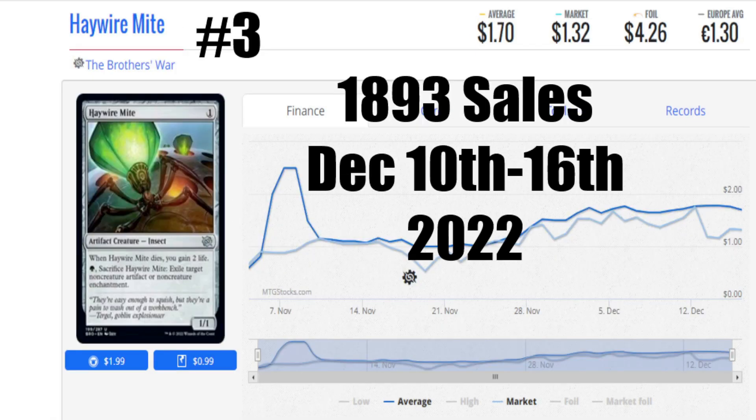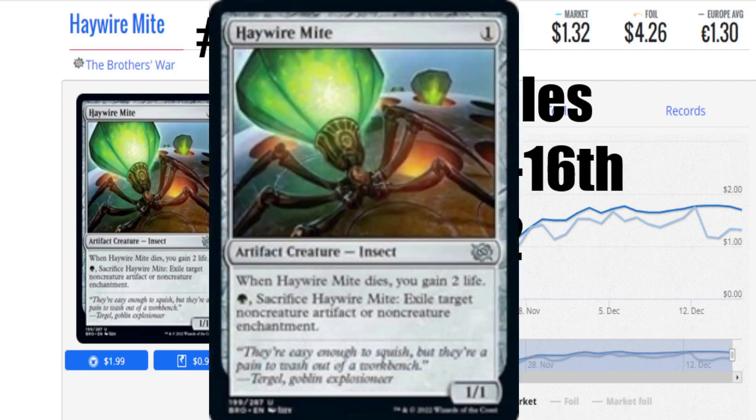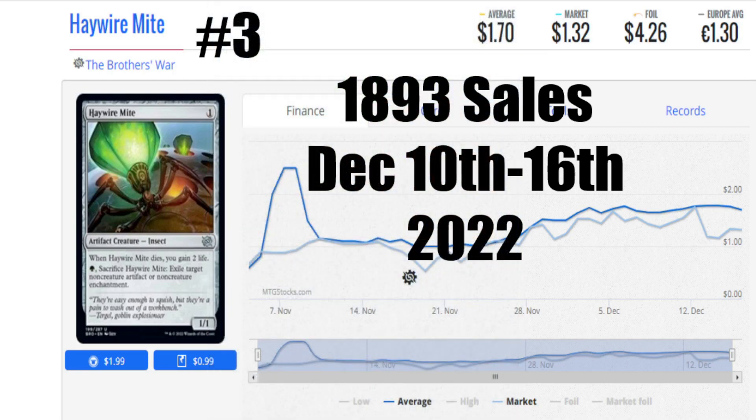Number 3, hanging in tough, 1,893 sales, is Haywire Mite from The Brothers' War. It's a 1 generic casting cost, 1/1. But when it dies, you gain 2 life, and when you sacrifice it, you can target a non-creature artifact or non-creature enchantment and blow them up — and then you're still going to gain the 2 life. This is an amazing card. I've used this thing to block, sac, blow up enchantments, get my stuff back and cause all kinds of recursion events. A great little jackhammer card that nobody expects — they should, but they don't.